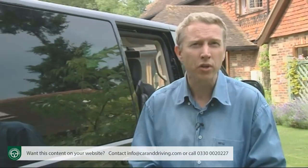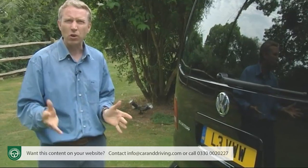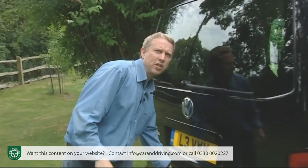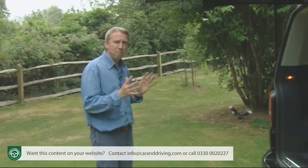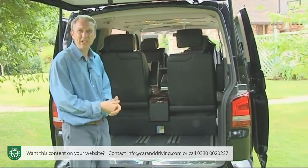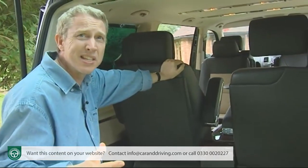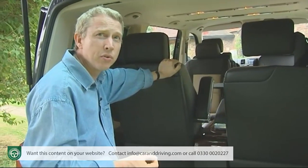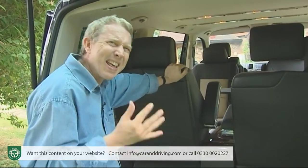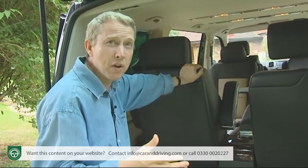Luggage space is where a super-large people carrier like this really comes into its own. With a conventional car-like large MPV, if all seven seats are occupied it's unlikely you'll also have enough space for everyone's luggage. With a Caravelle it's different: cargo capacity with all seats in use is about double what you get in a large MPV like Volkswagen's own Sharan. With all second and third row seating removed, there's either 5,800 or 6,700 litres of total capacity depending on short or long wheelbase — significantly more than even the biggest extra-long Mercedes Viano can offer.